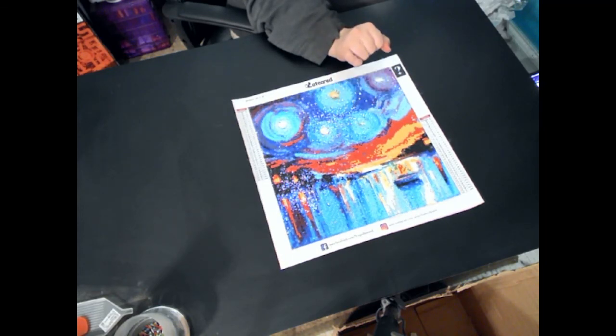We'll definitely probably put this up for sale. I'll see you guys in the next video.